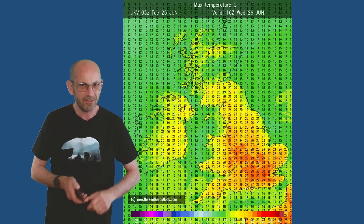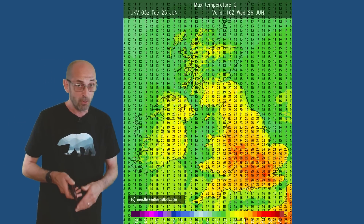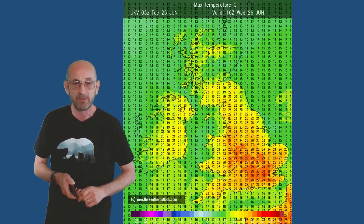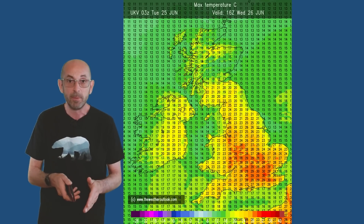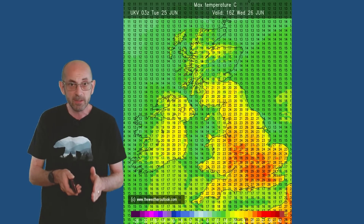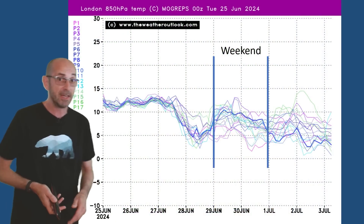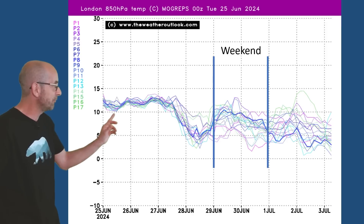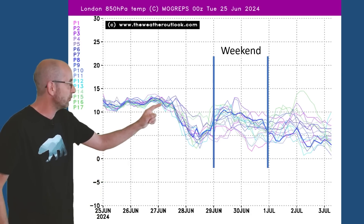I think the GFS has been underforecasting maximums recently. Here's a chart from the Met Office UKV model for Wednesday showing forecast maximum temperatures, and you can see that in the London area and south-east in particular it could well reach or even exceed 30 Celsius — I wouldn't be surprised to see 31 recorded. So very warm or hot in the southern half of the UK through the early part of the first week. The Maugreps G ensemble plot showing temperatures at the 850 hPa level — about 1,500 metres above our heads — is quite interesting, because for the first few days all the lines are very closely packed together, suggesting good agreement with temperatures at this level well above the norm.